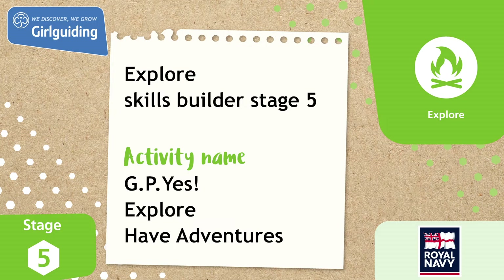This activity was from the Explore Skills Builder Stage 5. For more fun activities, head to the Girl Guiding Shop at girlguidingshop.co.uk.